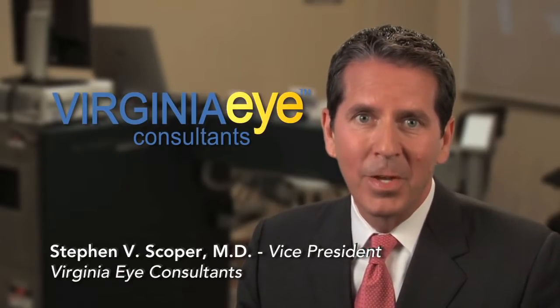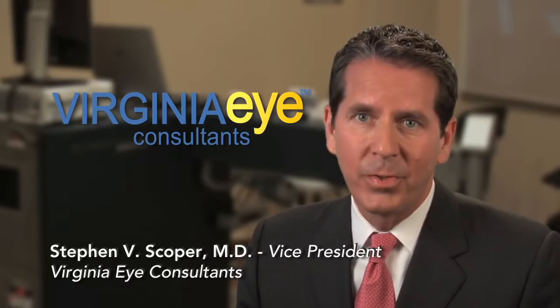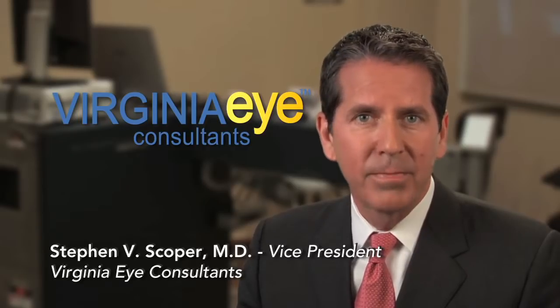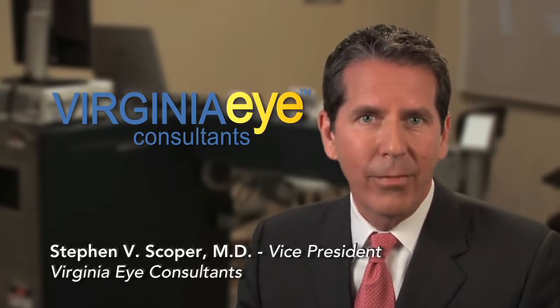Hi, I'm Dr. Steven Scoper, one of the surgeons at Virginia Eye Consultants. Today, I want to talk with you about the new Linzex laser recently approved by the FDA and utilized by ophthalmologists when performing a cataract procedure.